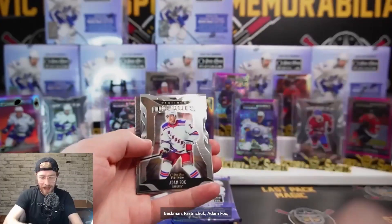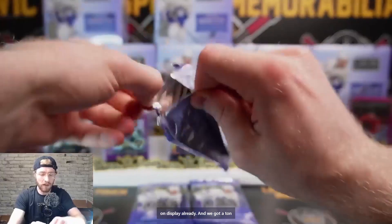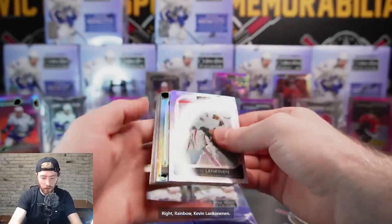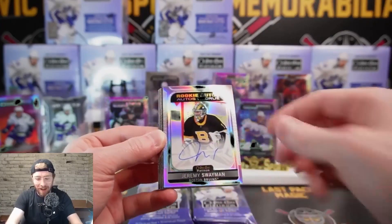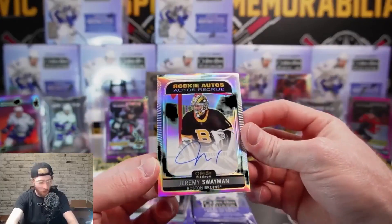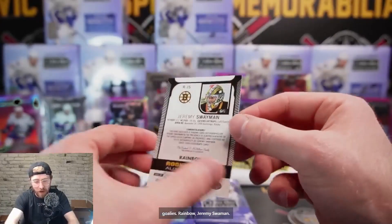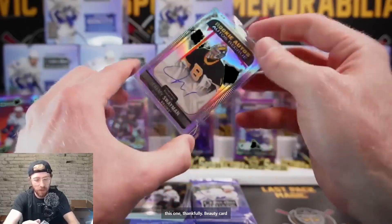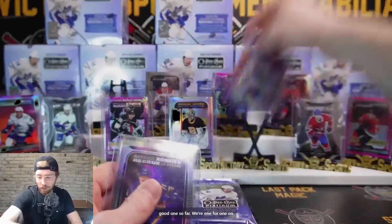Lots of hits per box - look at all the cards on display already. Rainbow Kevin Lankanen - we might have our rainbow auto here - is it a rookie auto rainbow? Let's go - Jeremy Swayman rookie auto! Hold your goalies! Rainbow Jeremy Swayman - one of the guys we're after - and the centering is very, very nice on this one thankfully. Beauty card, Jeremy Swayman rainbow rookie auto. We're one for one on the good rookies.